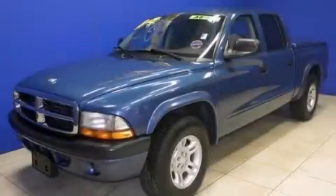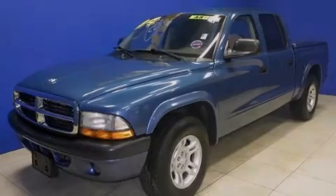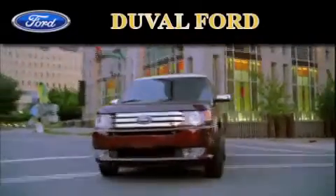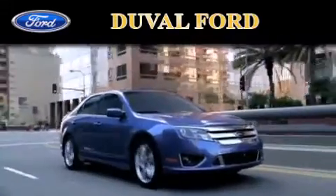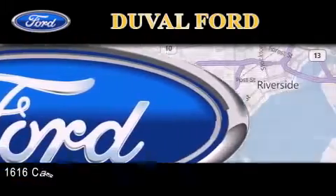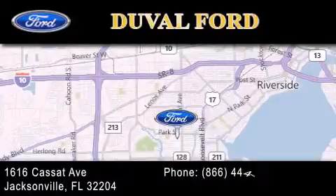Call now to find out how you can own this breathtaking vehicle. Duval Ford is located at 1616 Cassett Avenue in Jacksonville. Our goal is to exceed all of your expectations to ensure that you'll return for future visits.